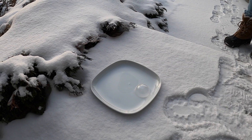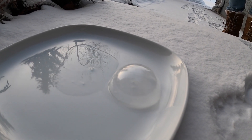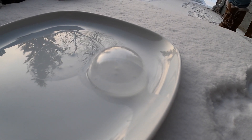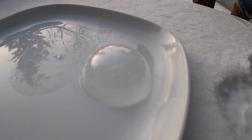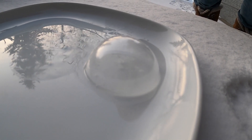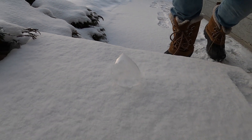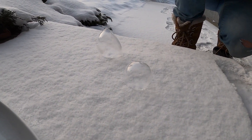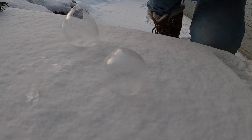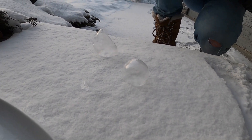Half an hour later, I just took the bubble solution out of the freezer and we're blowing bubbles outside. We tried behind the house but it was windy, so now we're trying in front of the house. It's not really doing much — is it freezing? I don't really see anything yet. There's one that didn't make it but it's still standing.